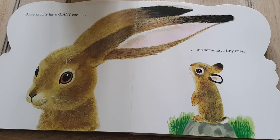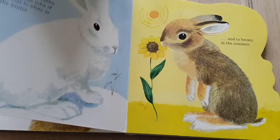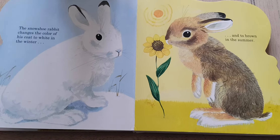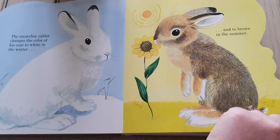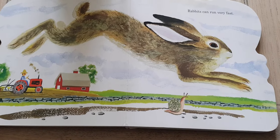Some rabbits have giant ears and some have tiny ones. The snowshoe rabbit changes the colour of its coat to white in the winter and to brown in the summer. Those are very clever bunnies, aren't they? Rabbits can run very fast.